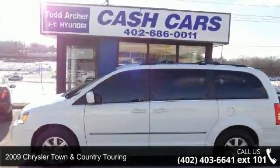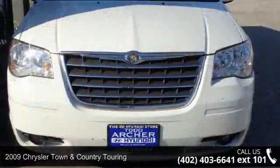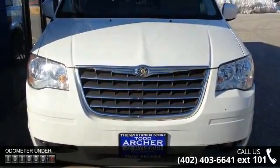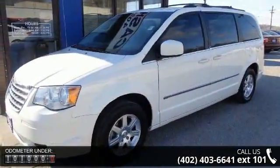Arrive in style with this 2009 Chrysler Town & Country Touring. If you are looking for a first-rate auto, this one could be yours today. This vehicle comes with a reliable 6-cylinder engine connected to a smooth shifting automatic transmission.